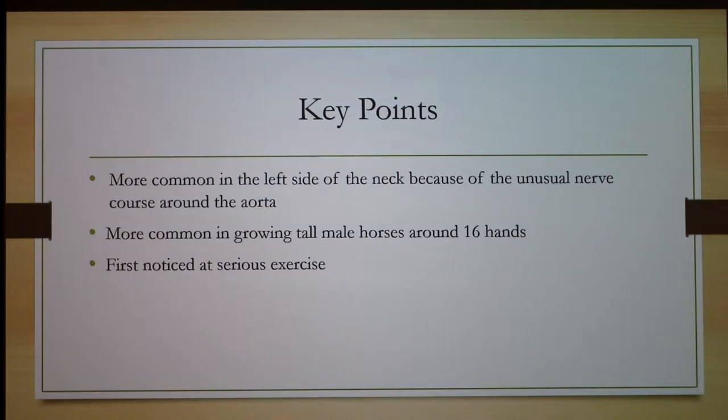A hand is four inches, so 16 hands is just over five feet — and when measuring horses, that's from the ground to the withers. The condition is first noticed during serious exercise: as the horse grows up you won't notice as much, but when you start running the horse or making it work harder, you're going to notice it a lot better.